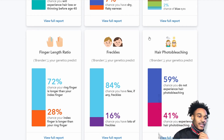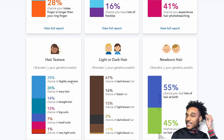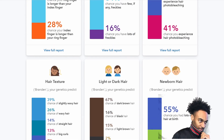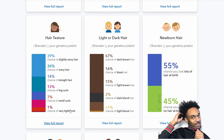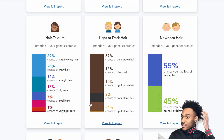For hair texture, there's a 39% chance of slightly wavy hair — but as you guys can tell, my hair is not wavy, it's more curly. Then 26% chance of wavy hair, 13% chance of big curls, 7% chance of small curls, and 1% chance of very tight curls. I think I'd probably fall in the small curls or very tight curls category.